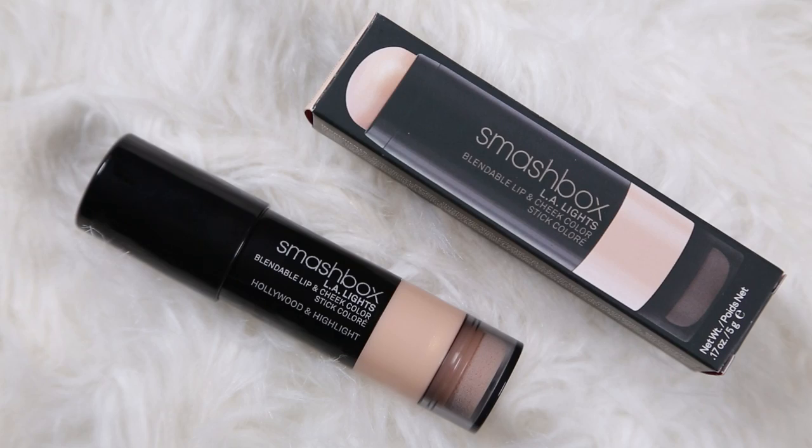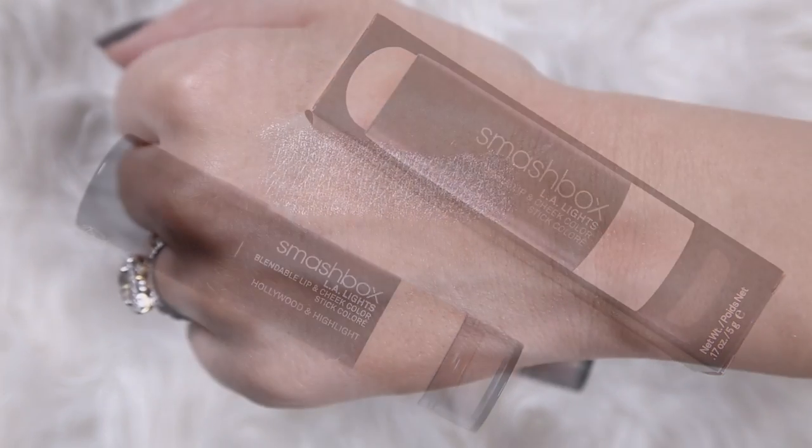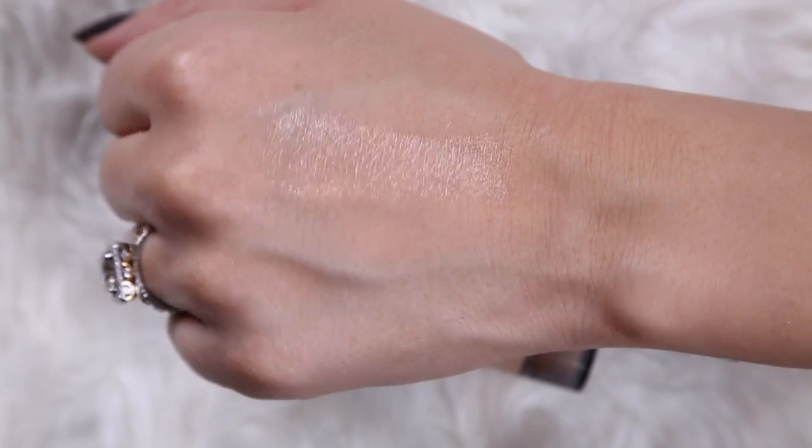And then this one is the Hollywood and Highlight shade — kind of like Hollywood and Highland. I haven't tried this one yet, but I like the texture of these so much that I thought maybe on the cheeks, or even on the eyes, a good standard more cool-toned creamy highlight would be nice to have on hand. The texture is really, really nice.